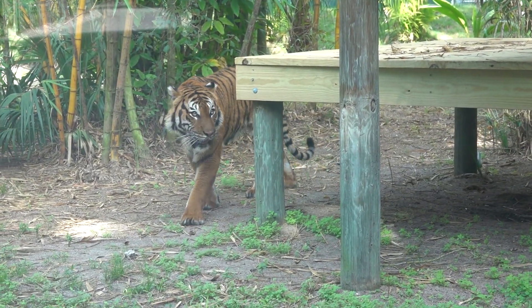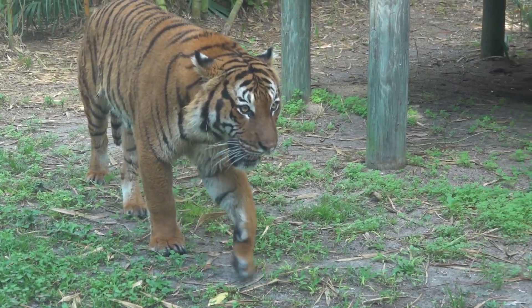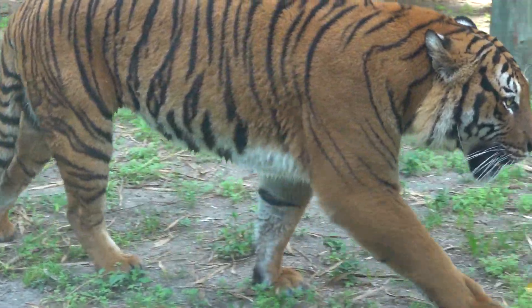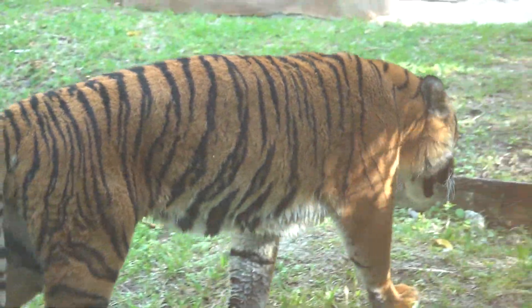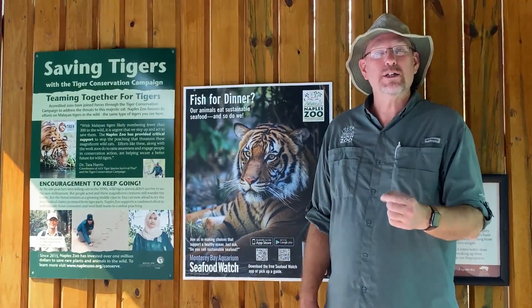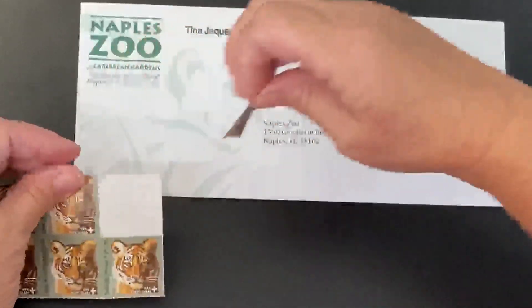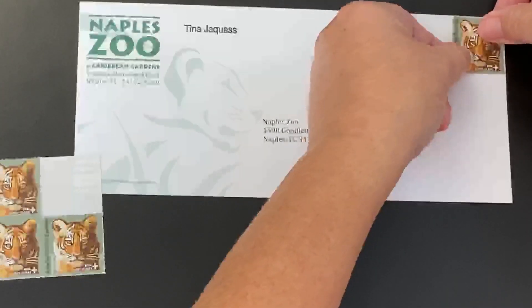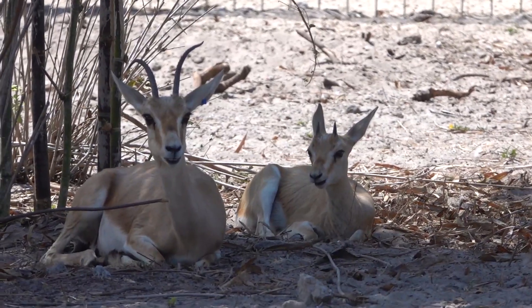And here we have the endangered Malayan tiger. Naples Zoo has proudly supported the Wildlife Conservation Society in their efforts in the wild to help tigers for over 20 years. The recent data shows a 4% incline in tiger populations in the areas where Wildlife Conservation Society works. And you can help tigers anytime you send a letter by going to the post office and getting a tiger stamp — 11 cents of every purchase goes to helping tigers and other endangered species in the wild.